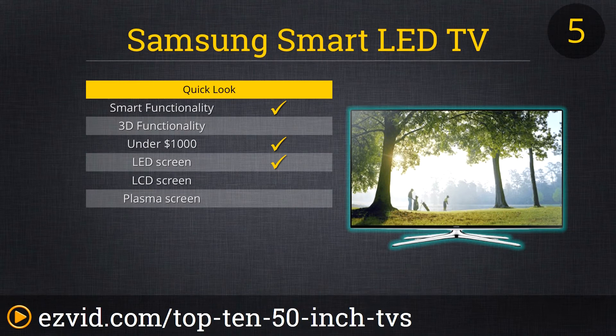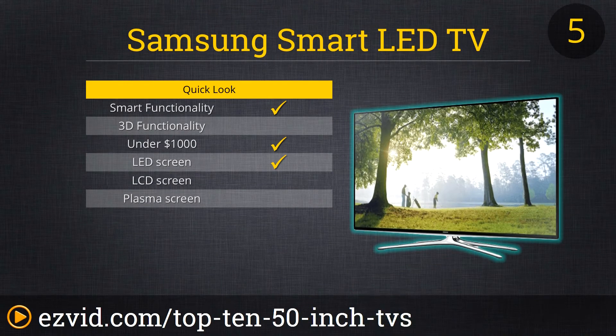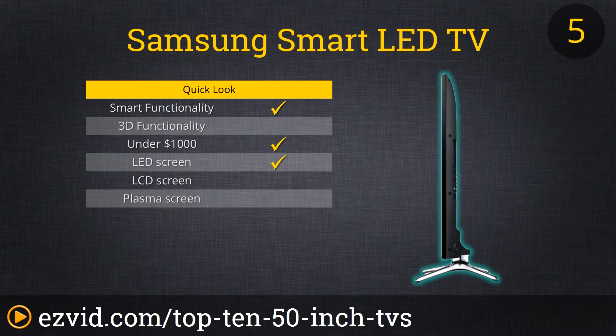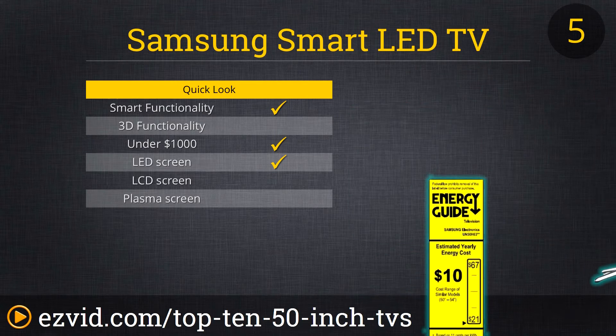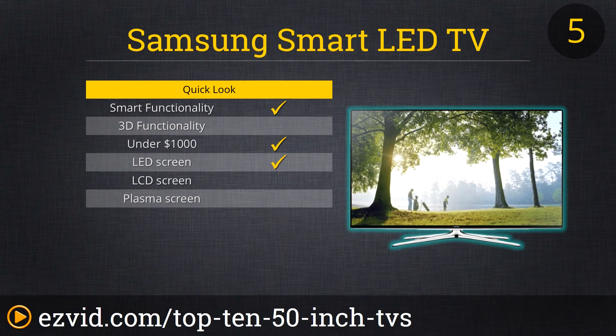Number 5 on our list is the Samsung H6350. This TV has a clear motion rate of 240 effective and smart functionality. It comes with a universal remote control as well as unlimited Prime instant video. It has four HDMI ports and a lightning-fast quad-core processor which reduces lag and accelerates load time. The coolest thing about this TV is the eco-sensor — the TV adapts picture according to the intensity of the light in the room by automatically adjusting the brightness. 24-month financing is available to those who qualify.